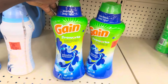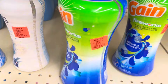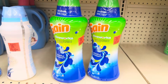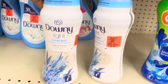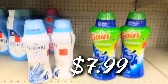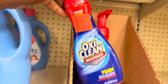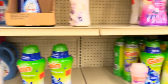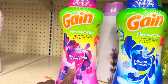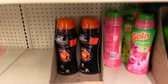Over here they have a unicorn item: the Gain Fireworks in Blissful Breeze — these smell so good and I haven't even opened it. $12.99 for the very large jug. We got the Downy Light Scent Beads in Ocean Mist for $7.99, and the OxiClean Foam Stain Treater for $2.49. The Gain Fireworks Moonlight Breeze is here too — so strong and amazing.